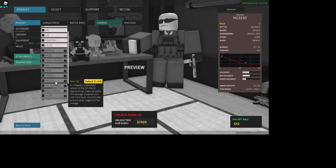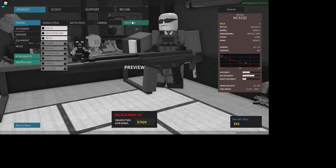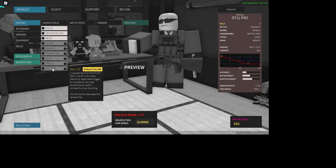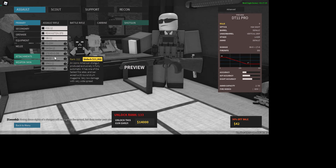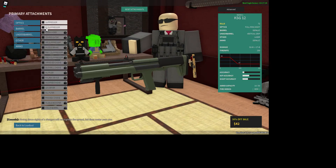Put in a comment. The DT 11 is a replacement for the DT 10 and 2014. The DT — its name stands for Detachable Trigger — is an excellently accurate double barrel used in competitive clay shooting. A shorter barrel decreases the reload time, and of course you have all these attachment options.